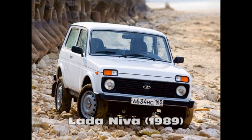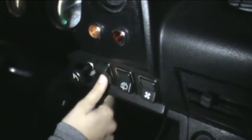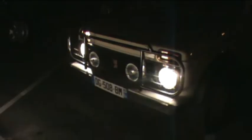The first one is a Lada Niva from 1989. Light is emitted from two spherical lamps and although power is sufficient, the light beam is not very directional and the visibility is reduced to the front of the vehicle.